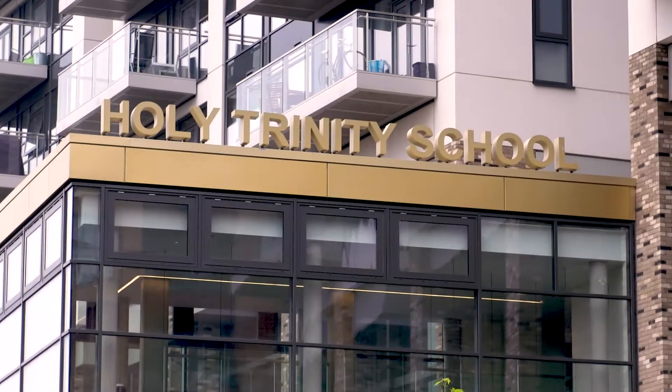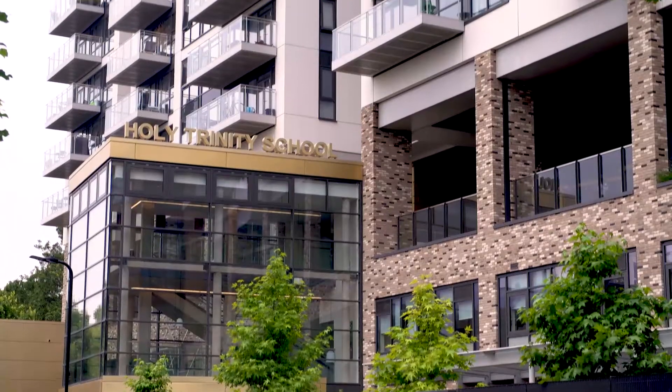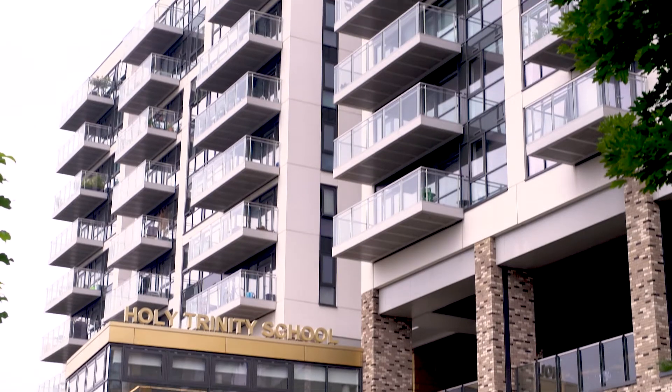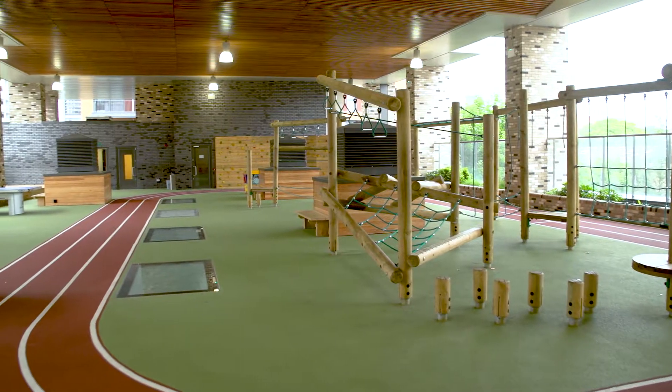Holy Trinity is a Church of England primary school here in Hackney, East London. We went through a development phase and actually sold off the airspace on this site. The funding from selling off the airspace to developers meant that we could actually have a school that was more purpose-built for what we wanted to do moving forward.